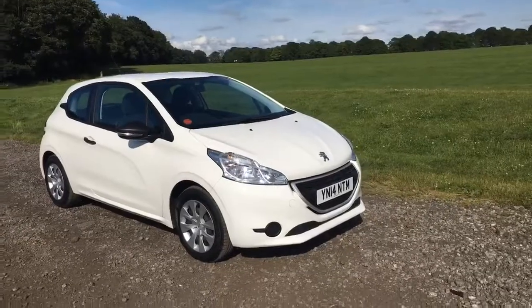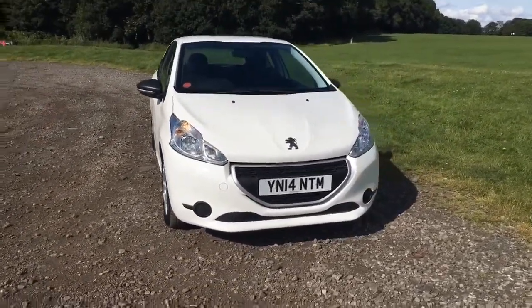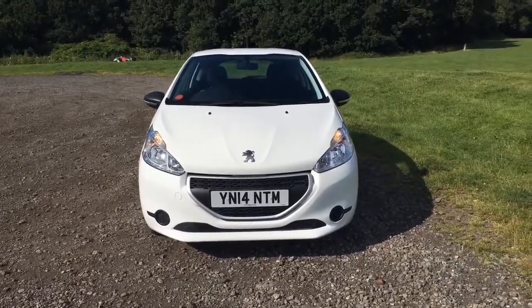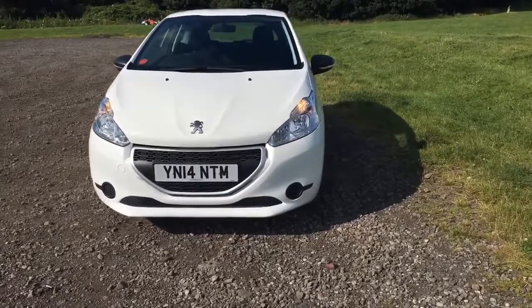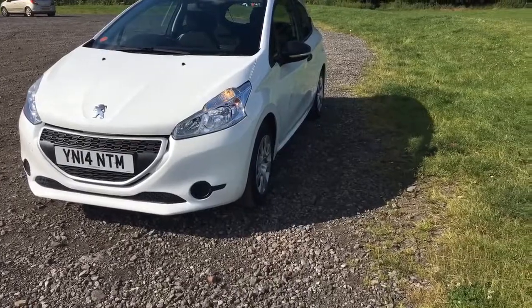As you can see, it's a 2014 registered vehicle, it's a real nice bright white. You can see there's no real damage to report on the front bumper — really nice clean condition, as is all the bonnet area. Obviously there's always going to be the odd stone chip on there, similar to the age and mileage of the vehicle.